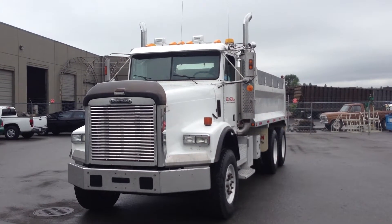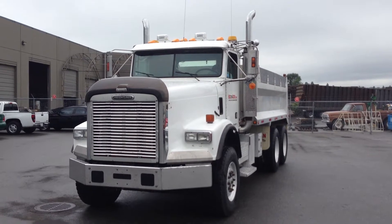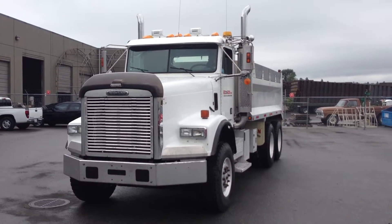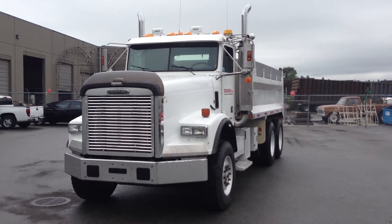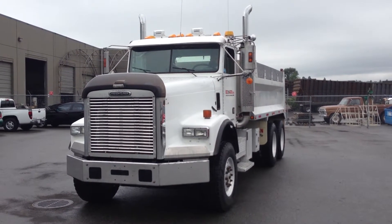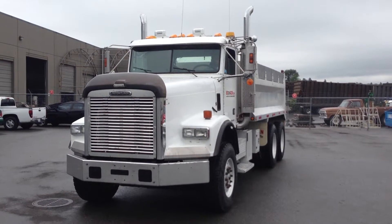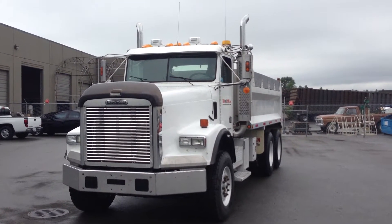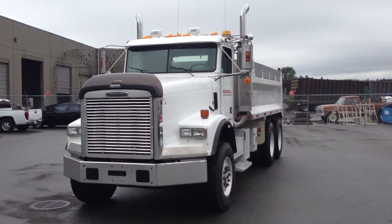It does come equipped with an engine brake. It has an 18-speed Fuller transmission. The front axle rating is 18,740 pounds and the rear axle rating is 46,000 pounds. It has spring suspension in the front and air in the rear. The rear axle diff lockers — there are two of them — and they do have full lockers.